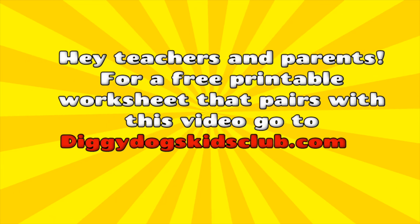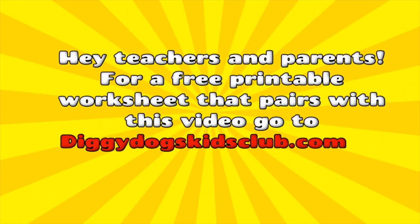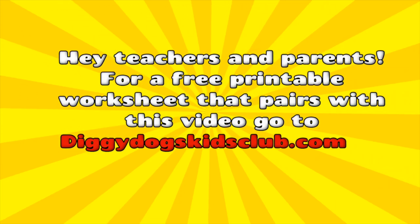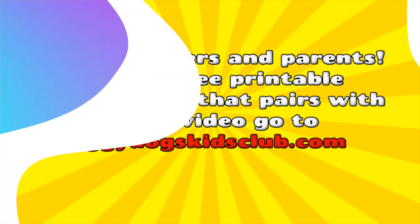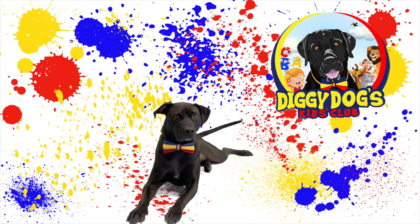Hey teachers and parents, for a free printable worksheet that pairs with this video, just go to diggidogskidsclub.com. Hey there Diggy Dog! Do you want to know something really cool? All living things get different characteristics and traits from their parents.